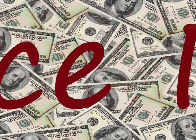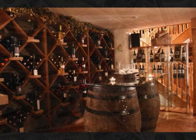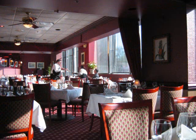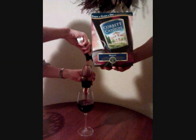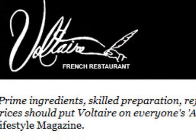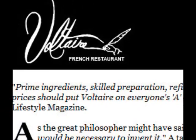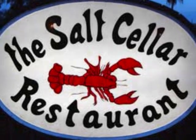To some, money may be no object, but to most it is. I'm answering the question of what you can expect to pay for Merlot retail and in a restaurant. The most you can expect to pay retail is $1,500 for a 750ml bottle of a 1985 Marilyn Merlot made in the Napa Valley. The least is $5.99 for a one-and-a-half liter of Corbett Canyon. In comparing restaurants near my home, the most for a glass of Merlot was $10.25 at Voltaire and the least was $5.50 at the Salt Cellar.